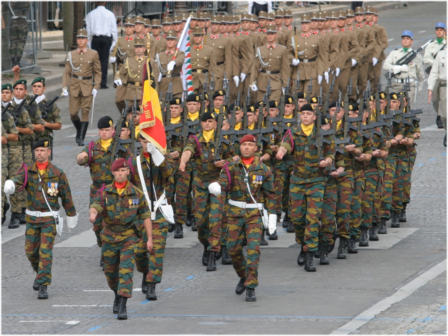The Land Component is the land branch of the Belgian Armed Forces. The current Chief of Staff of the Land Component is Major General Mark Thies. For a detailed history of the Belgian Army from 1830 to post-1945, see Belgian Armed Forces. Ranks in use by the Belgian Army are listed at Belgian military ranks.